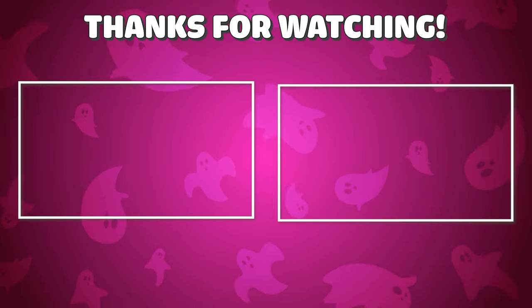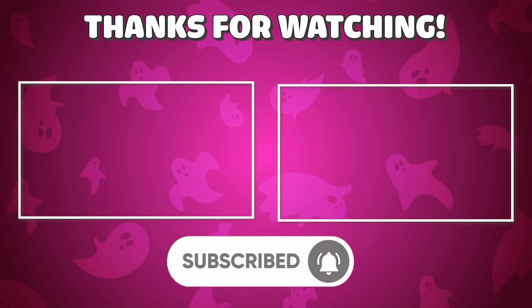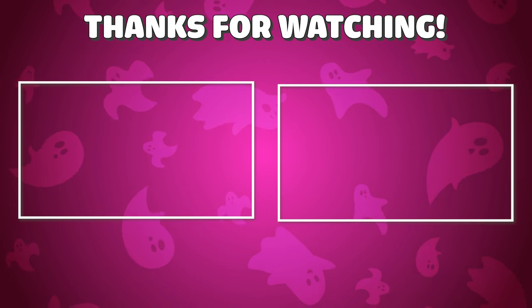Thank you for watching the video. Did you have fun? Let us know in the comments. We hope to see you again soon to watch more interesting videos. Click on the two videos shown on the screen. Bye!